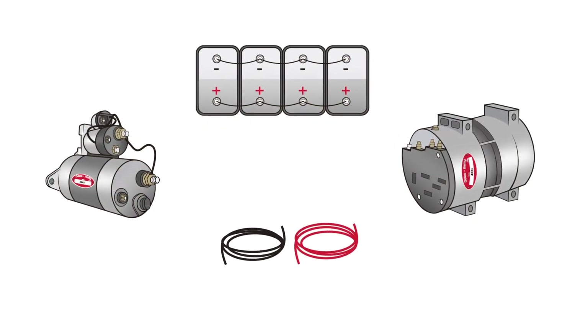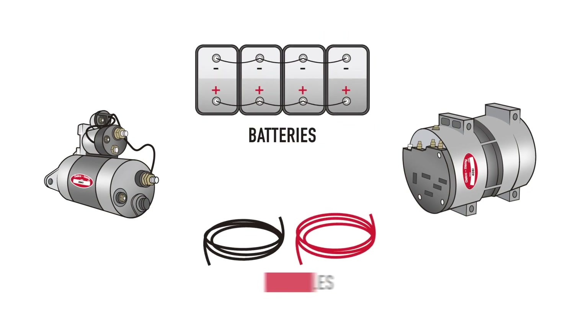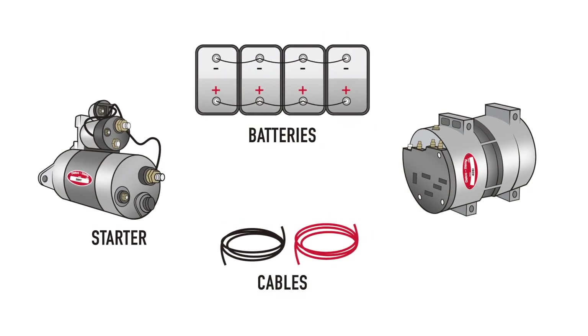Let's get to know the parts. The electrical system is comprised of batteries, cables, wiring, and switches, the starter, and the alternator.